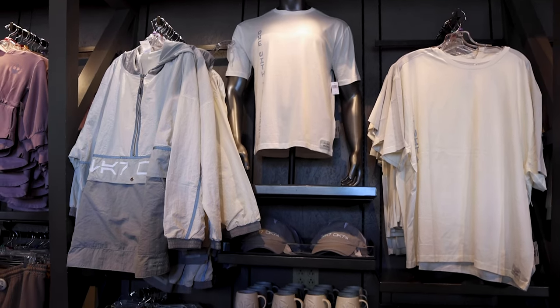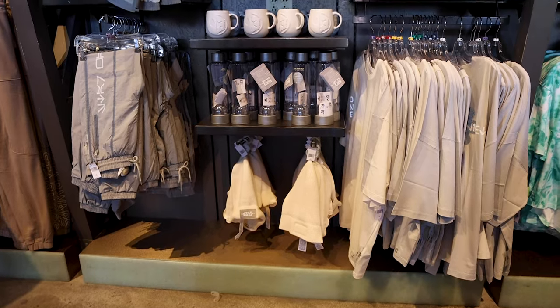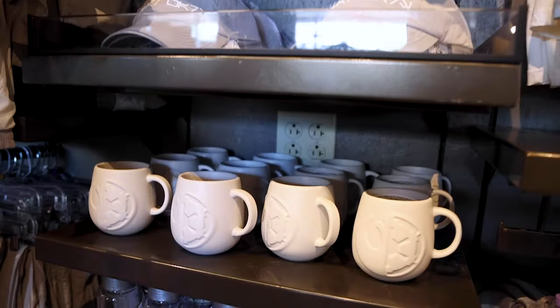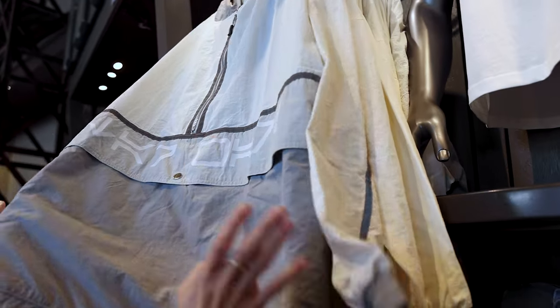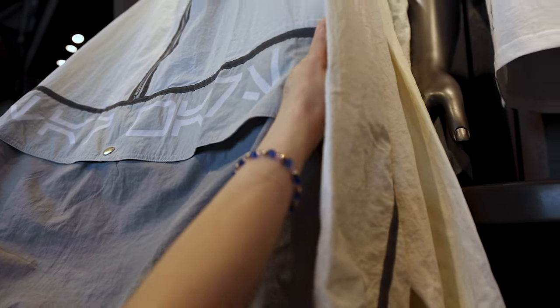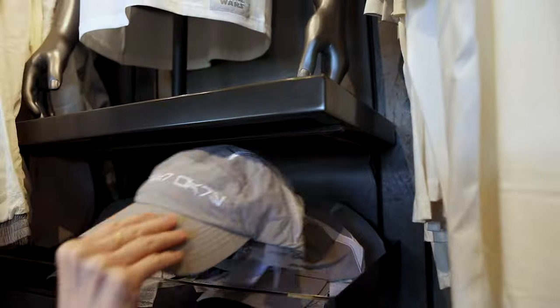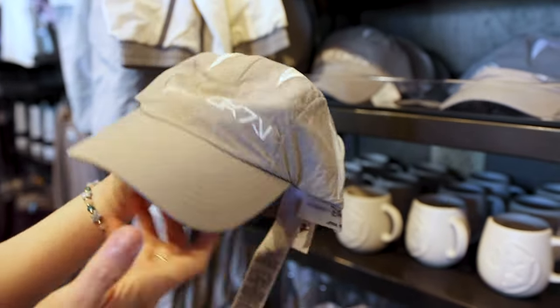They have the 'Guided by the Light' collection, designed by Ashley Eckstein, which was featured on D23. They have mugs, water bottles, beanies, jackets — and they have a lot of that reflective material. This hat, for example — it's like a nylon material — is $40.